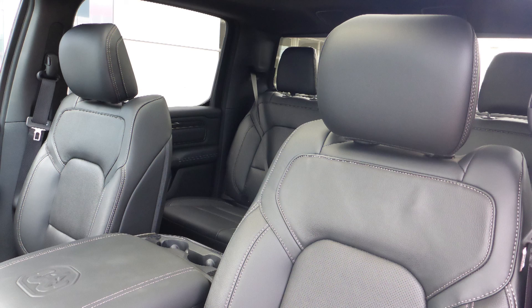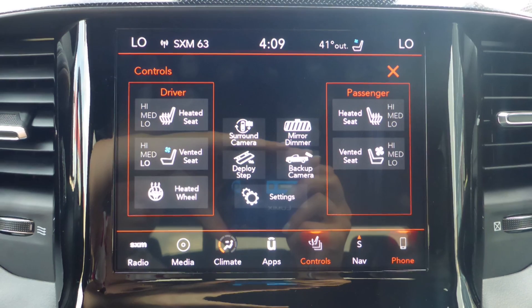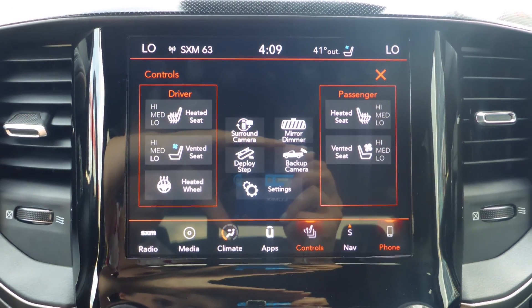Also Enrique, the interior features all leather seating with premium stitching and rear folding seats. As well, the steering wheel is heated along with ventilated and heated front seats.